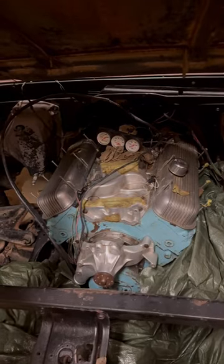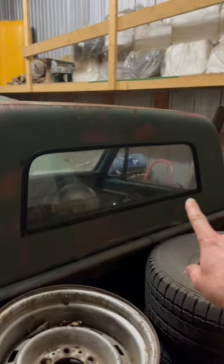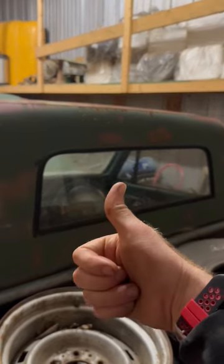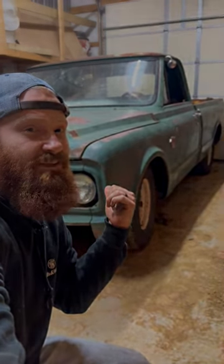Let's walk through my latest C10 buy real quick and show you a couple things I think are pretty cool about it. First thing is we've got a big block under the hood. Being that it is a '67, it has the option smaller window, which I think is a big plus. Tons of old speed parts. Let me know down in the comments what you would do with this old '67 C10.